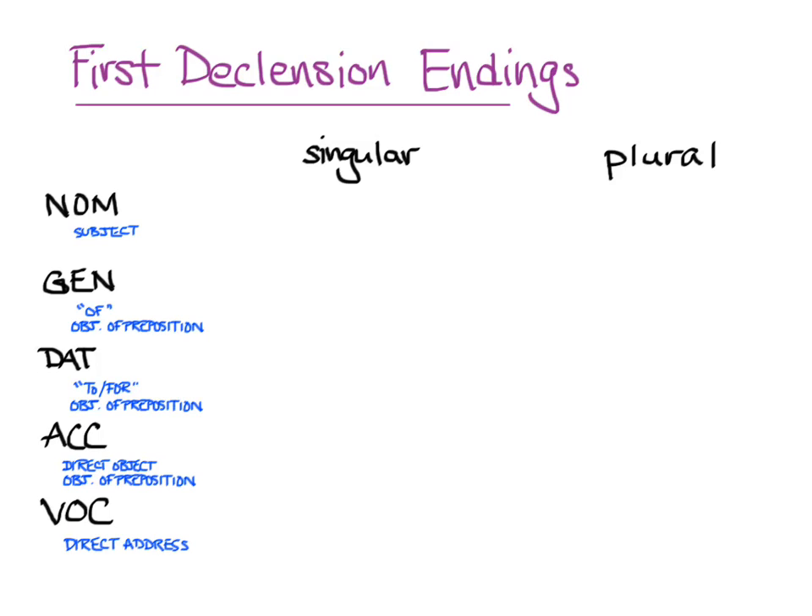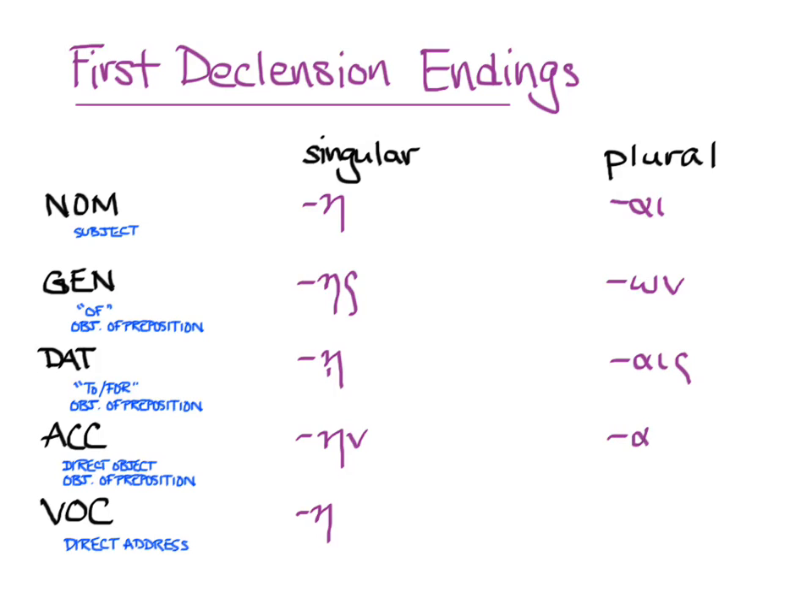Here are the endings of the first declension nouns ending in eta. Nouns have persistent accent — the accent wants to stay the same type in the same place as it is on the nominative singular form of the word. In the first declension, there's an exception: all genitives plural have a circumflex over the omega of the ending.